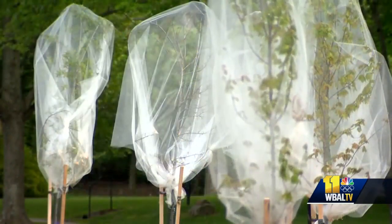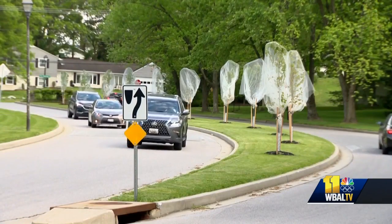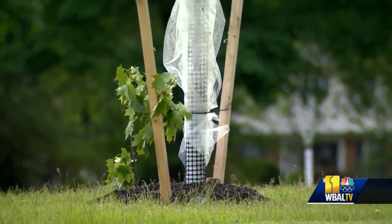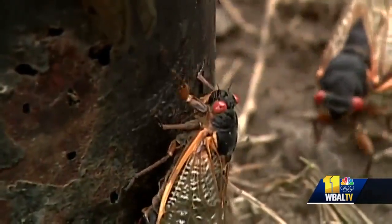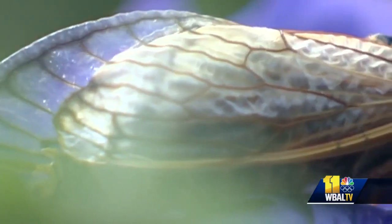Some folks put netting over their younger trees for protection, but it'll happen again in 2038, and then these younger trees will be able to withstand another invasion. In Baltimore, Theo Hayes, WBAL-TV 11 News.